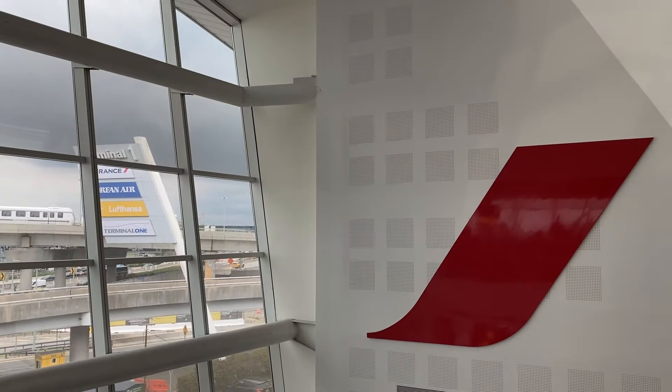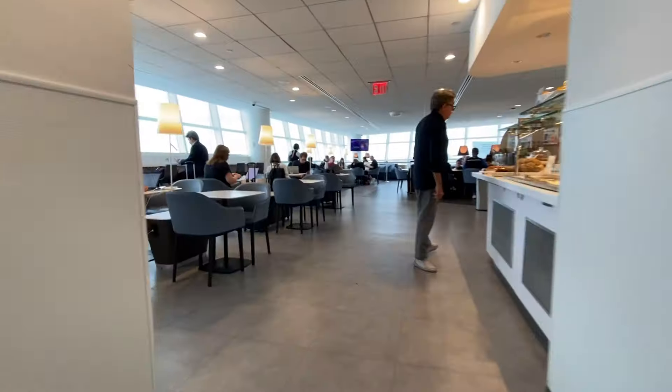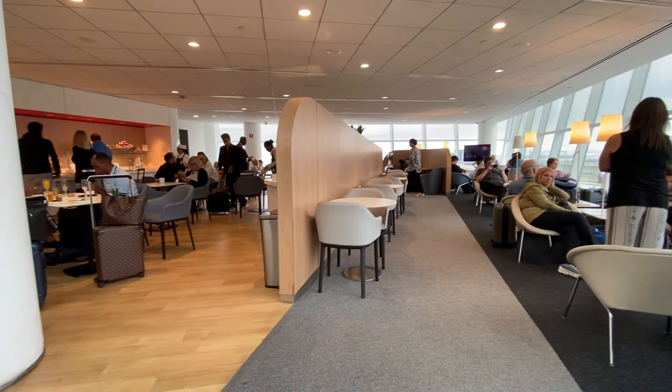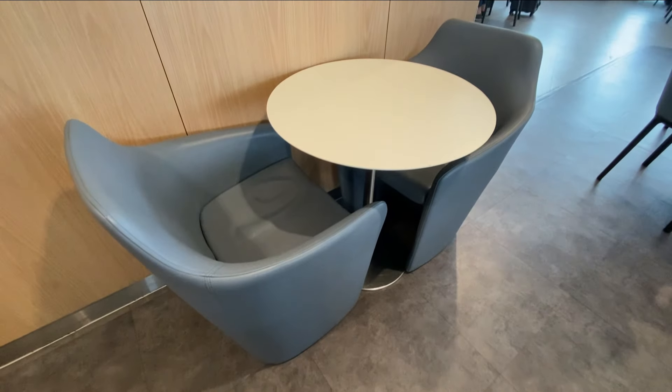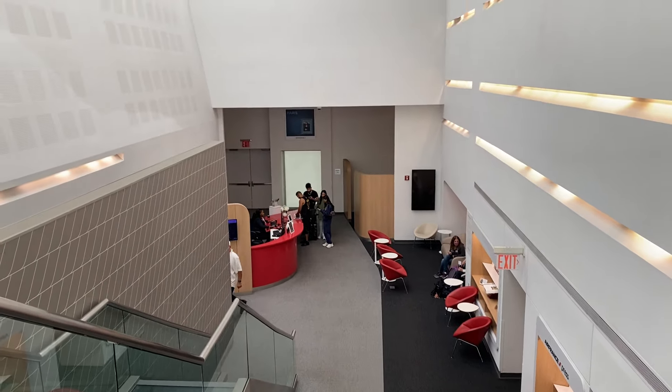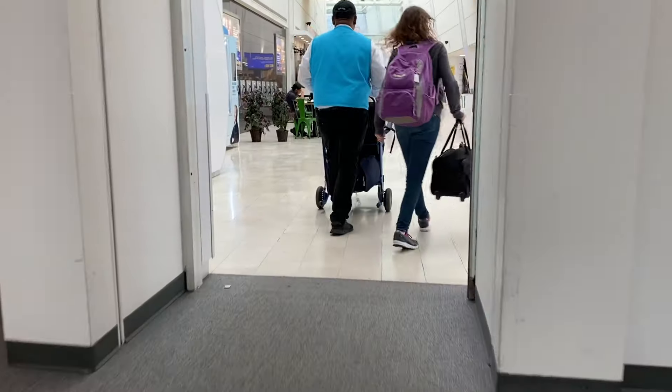Hey everyone, welcome back to JFK where we'll be catching a flight in business class with Air France today. In this video I'll be trying out the French flag carrier's all new business class product to Paris, spending a few hours in their Terminal 2F lounge, and then seeing what their Eurobiz service is like to Romania.